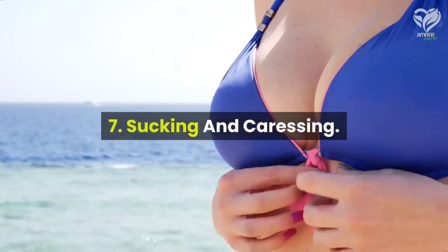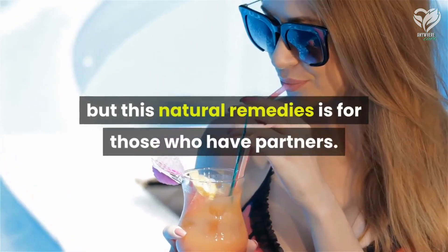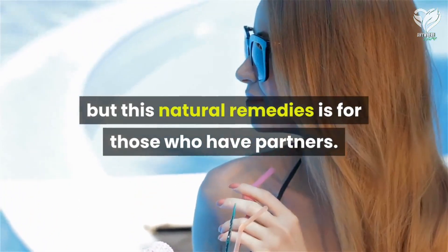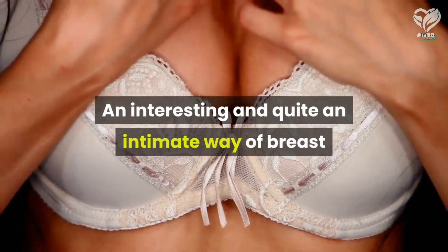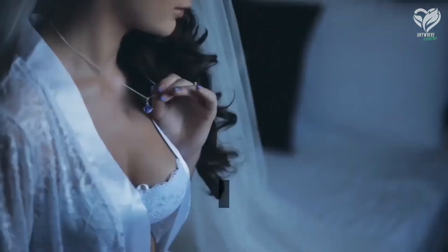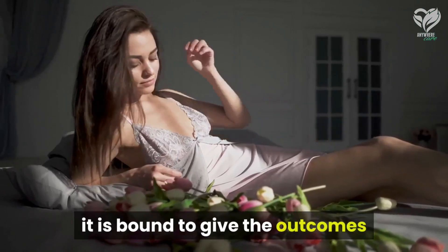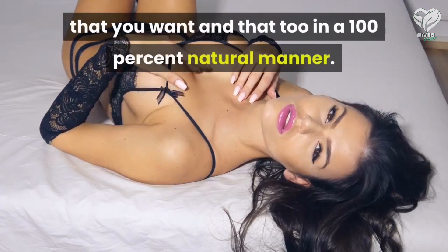Number seven: sucking and caressing. This natural remedy is for those who have partners. An interesting and quite intimate way of breast enlargement is to use the help of your partner. If they constantly suck and press on the breast, it is bound to give the outcomes that you want, and that too in a 100% natural manner.